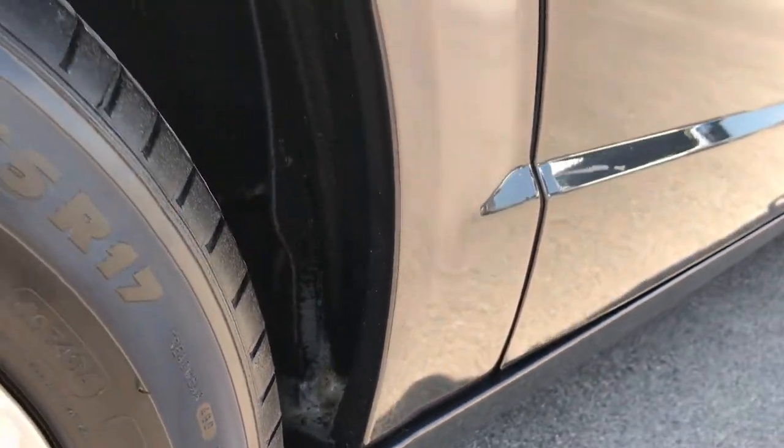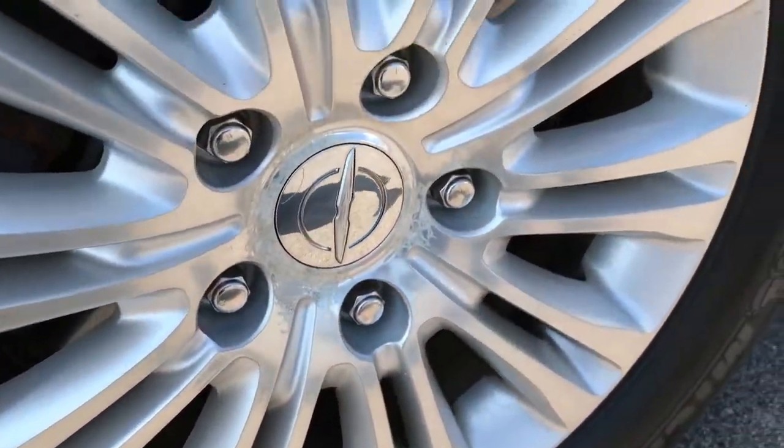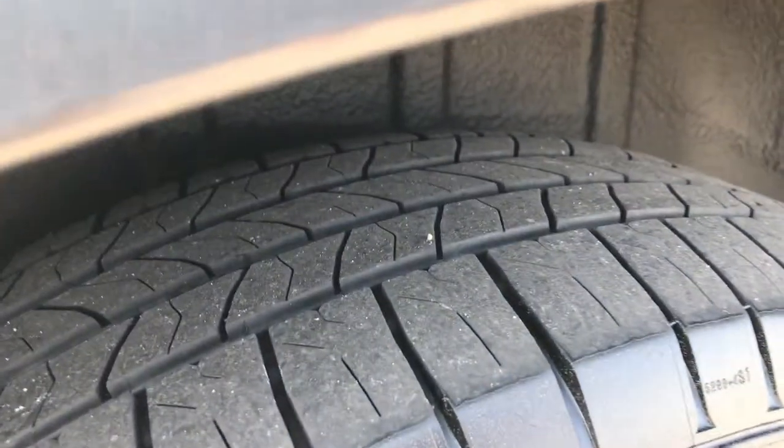Rockers look really good — no corrosion down there, and that's where it really starts. Back rim is in excellent condition, and these back tires have just as much tread as the front tires.